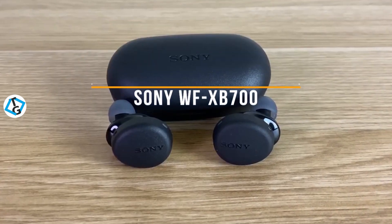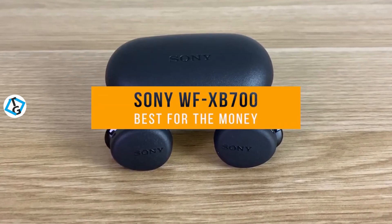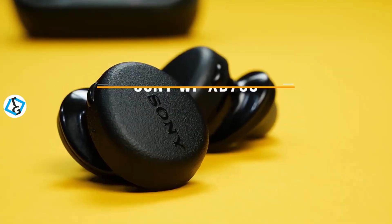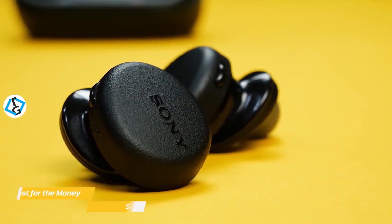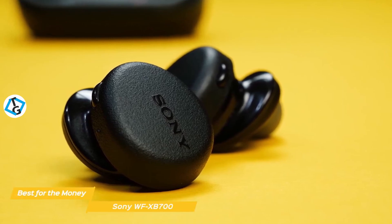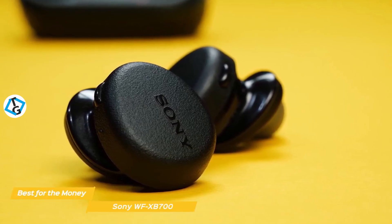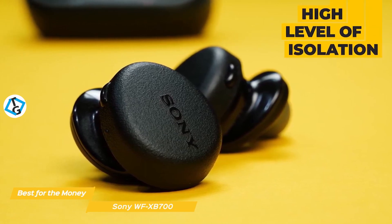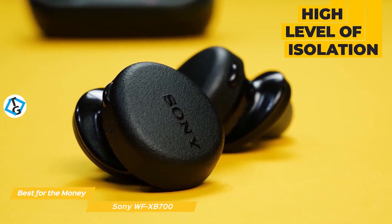First up is the Sony WF-XB700, our pick for best bass earbuds for the money. Sony's WF-XB700 true wireless earbuds have a fun, energetic sound quality that favors the low end, feels comfortable, and has an 18-hour combined battery life, giving you the most for your money. You'll experience a high level of isolation and it's 100% passive.